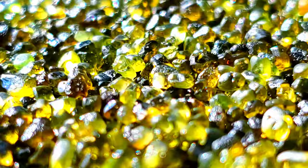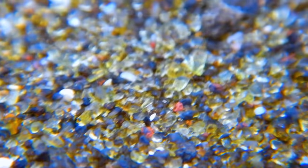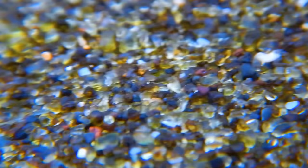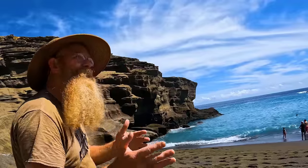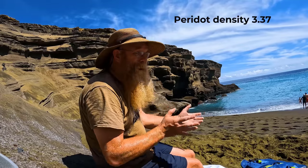A few hundred thousand, if not million years later, that bluff starts to get eroded by the ocean. The ocean comes in, erodes that bluff, dropping the peridot into the water. And then the wave action slowly pushes the heavier material, like peridot, farther up out of the water. The lighter material, like basalt and volcanic ash, gets pulled out into the ocean and goes away. It creates a situation where we're separating by density, basically, the peridot out of the general volcanic ash.